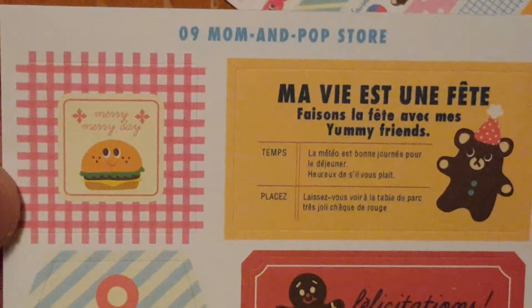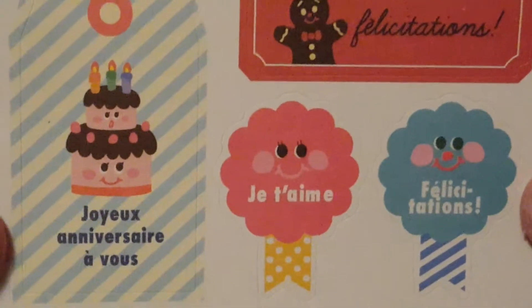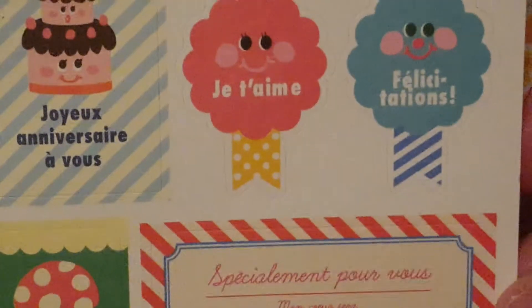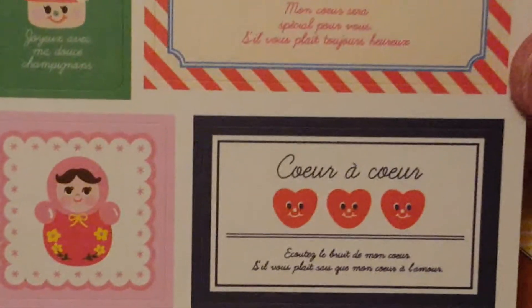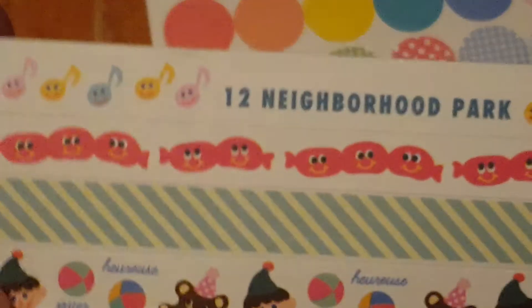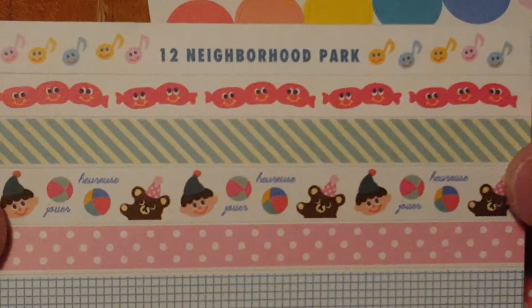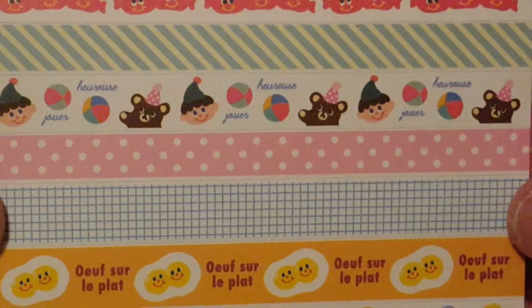This one is called Mom and Pop Store. I'm pretty sure this is French, but I could be wrong. I took French in elementary school so I know a little bit, but not a lot. And this one's called Neighborhood Park, and these are some more washi strips here that you can use.